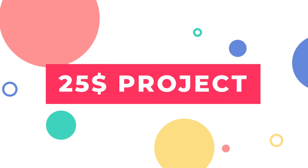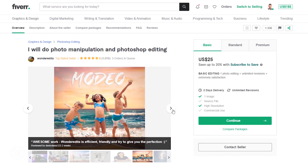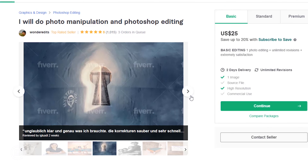Our third seller is Wondereditz, and his basic price is $25. He is a top-rated seller and did more than 1000 projects on this single gig. That's impressive. So let's give him the order and see what he comes up with.